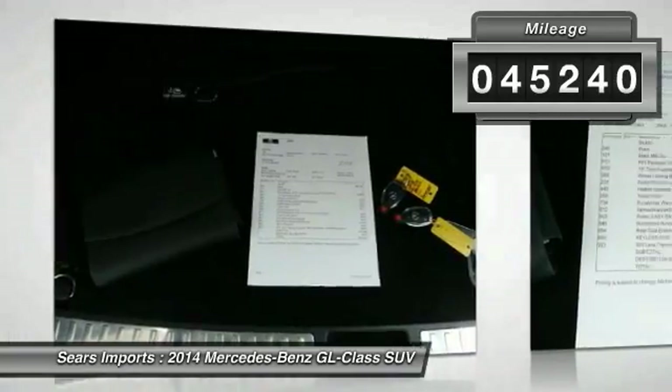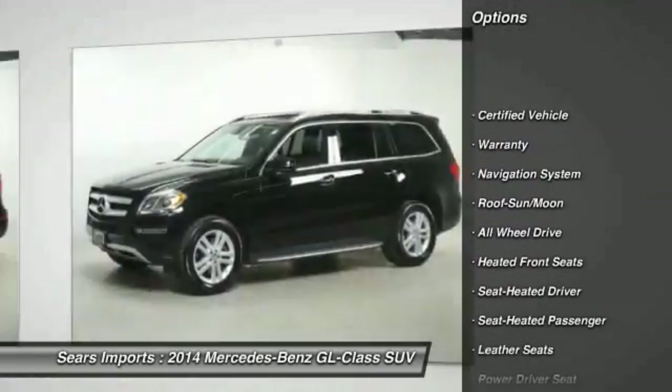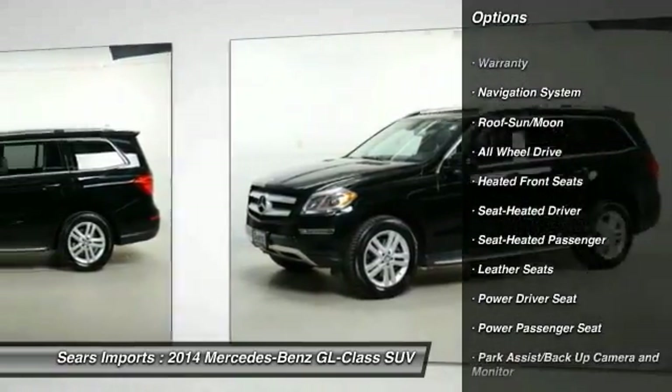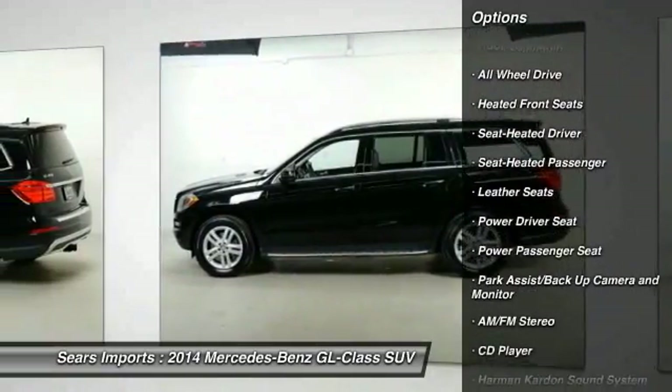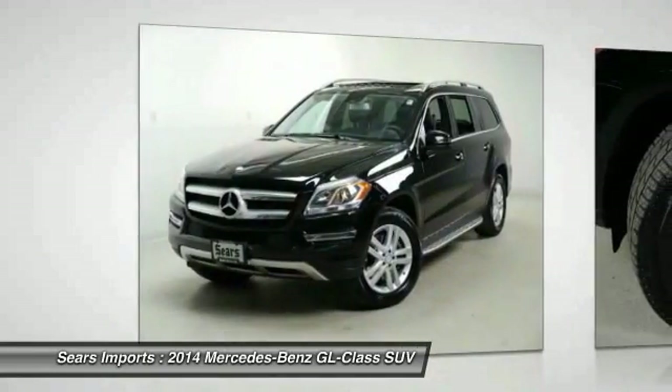Here are some of this vehicle's great options: Third row seat, Anti-Lock Braking System, Traction Control, Harman-Kardon Sound System, Navigation System, All-Wheel Drive, Power Passenger Seat, Running Boards, and Moonroof.